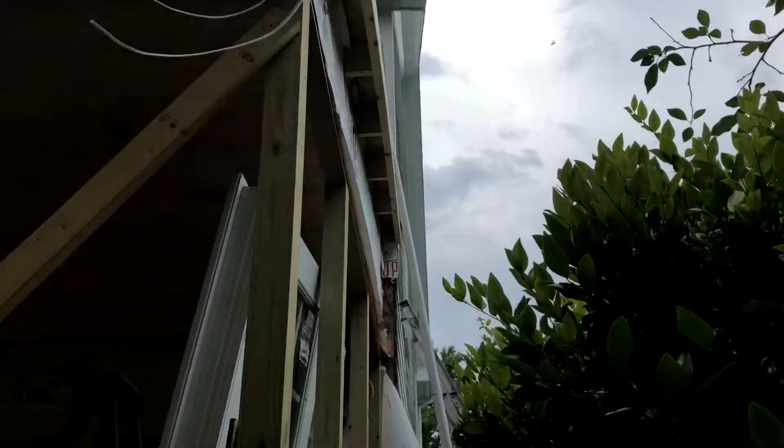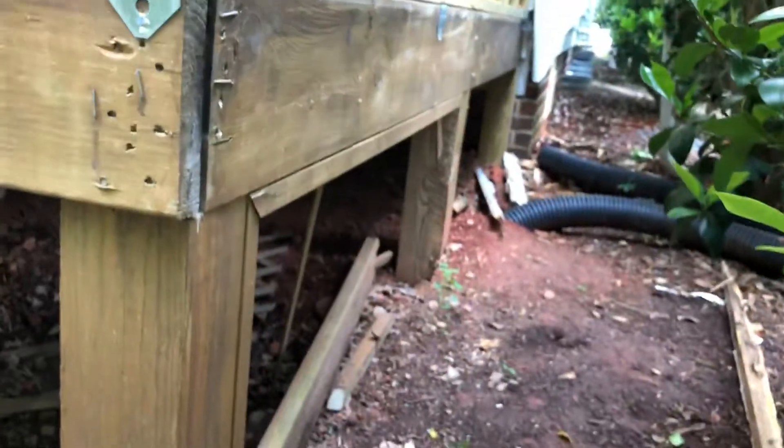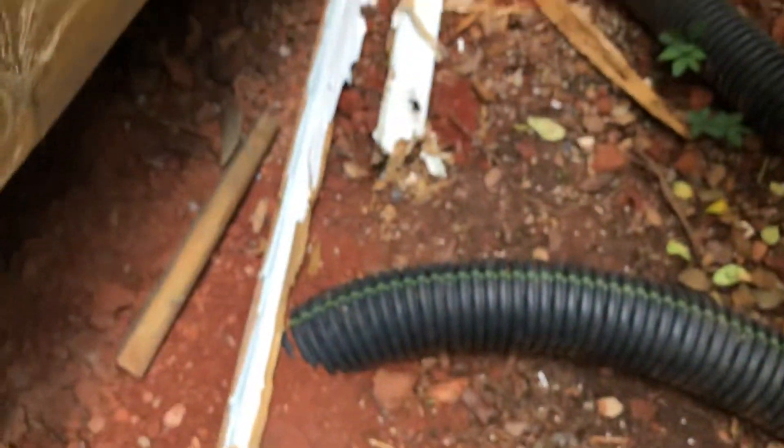Gutters will probably be next after that. They knocked down today all that old piece of lattice — that's all gone. They've also removed all the rotten wood, which is good.